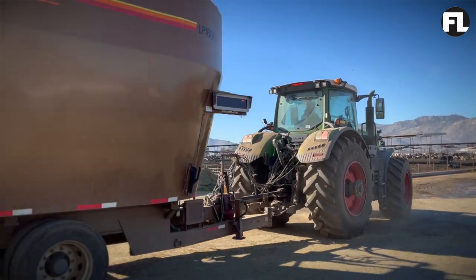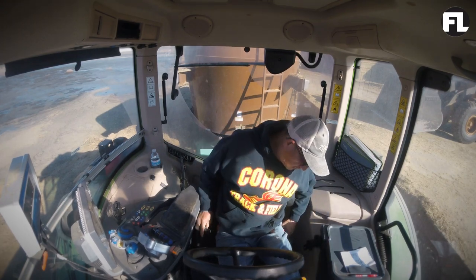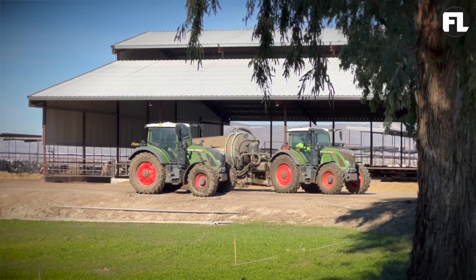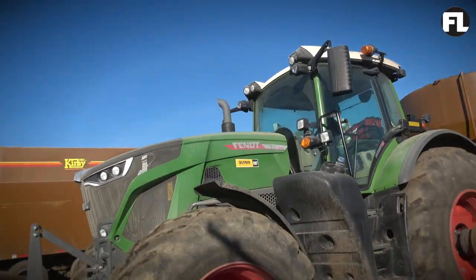They've got nice cabs on them, and from an operator standpoint, it's a fun tractor to run — really nice, plenty of power. The expectations for the Fendt tractor, whether you're using it in a dairy application, row crop, or pulling heavy tillage — the durability, the reliability, and the efficiency of the Fendt tractor is world-renowned.